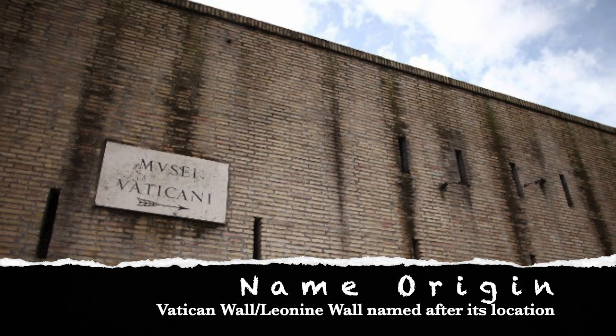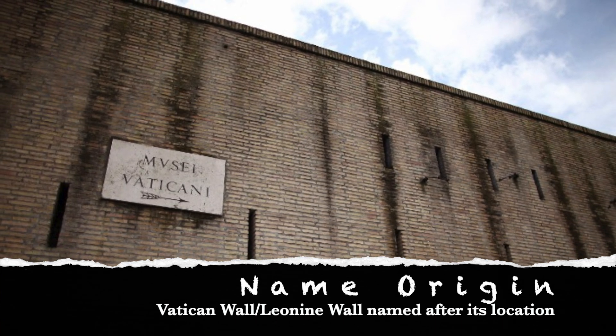This is the Vatican Wall, also known as the Leonine Wall, which was named after its location in Vatican.